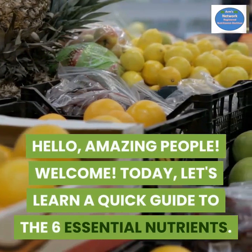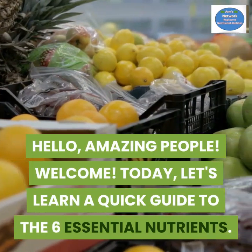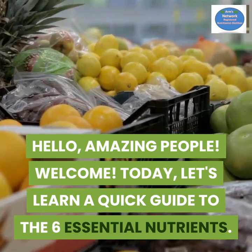Hello amazing people, welcome! Today let's learn a quick guide to the six essential nutrients.